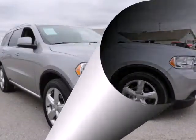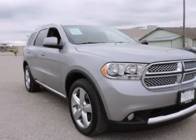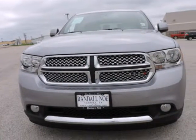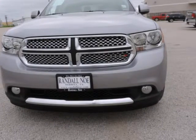One Owner, New Car Trade In, Clean Carfax, Now Dodge Certified. Features Navigation, Bluetooth, Rear View Camera, 3rd Row Seating.